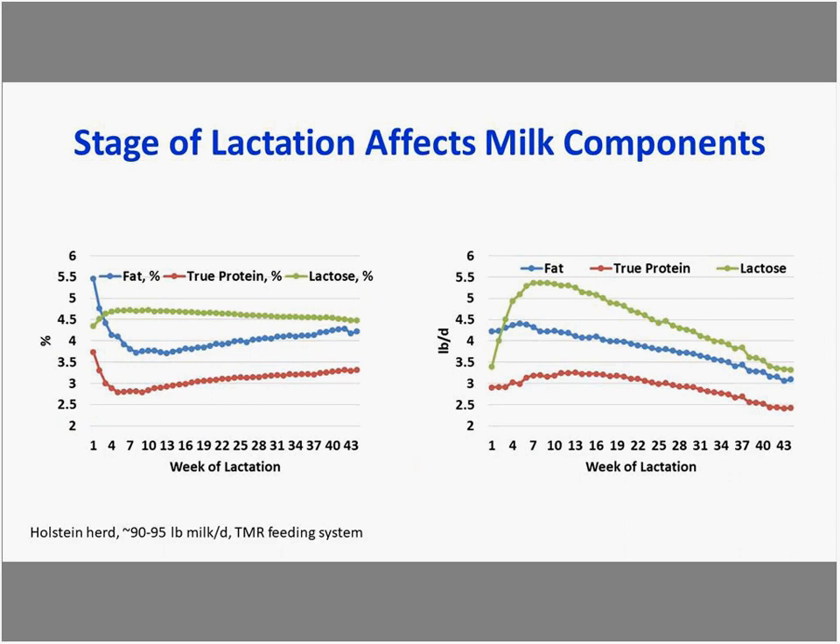Looking at stage of lactation effects on milk components, fat is highest early in lactation and decreases as the cow returns to positive energy balance, then increases in later lactation. Protein follows a similar pattern. On a yield basis, fat and protein peak in early to mid-lactation and then gradually decrease following the milk yield curve.